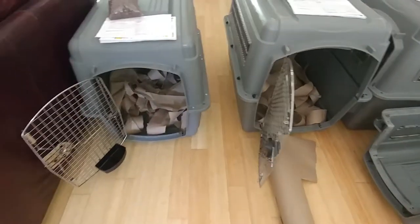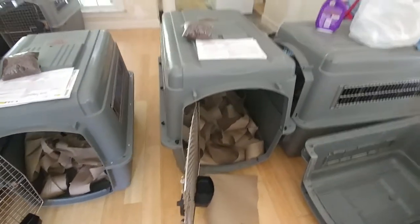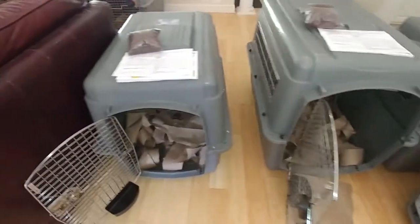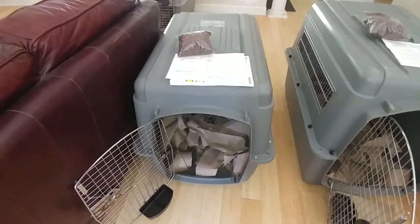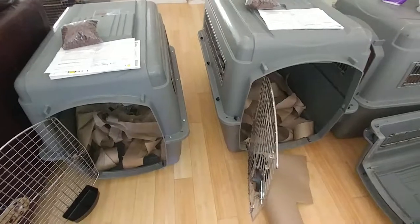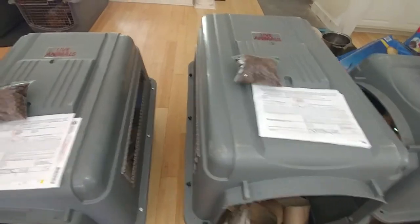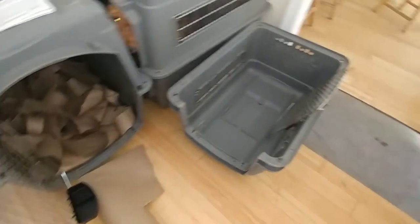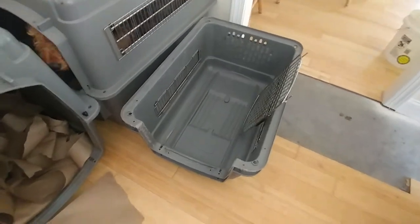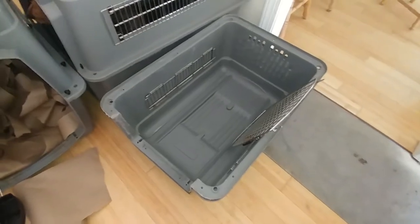Hey everybody — shipping out a couple of puppies today. Duffy's going in that kennel right there, and the other one is going to John. That's a size 400 kennel, that's a size 500 kennel — it's about four inches bigger and a couple inches taller. And over here is a size 300, just for comparison purposes. You can probably put a 10 or 11 week old puppy in the 300.